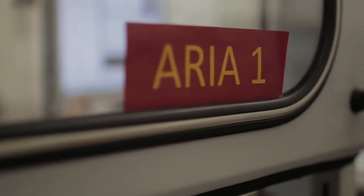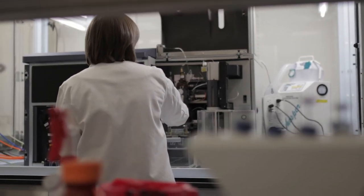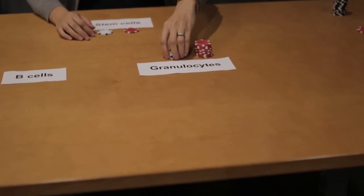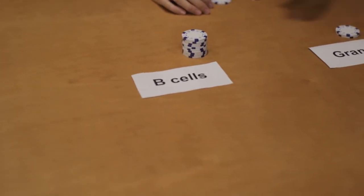Although each hematopoietic stem cell is capable of generating every type of blood and immune cells, my group and others have found that individual hematopoietic stem cells are surprisingly different from each other. These polka chips represent different hematopoietic stem cells. We found that they produce different amounts of blood cells, and they also have different preferences in producing different types of blood cells.